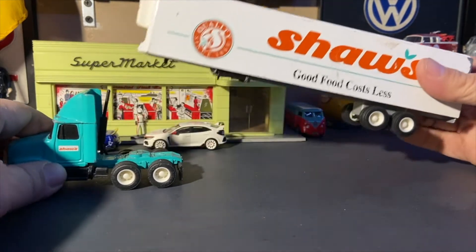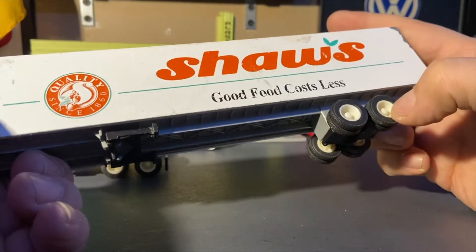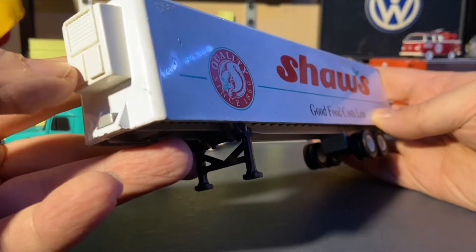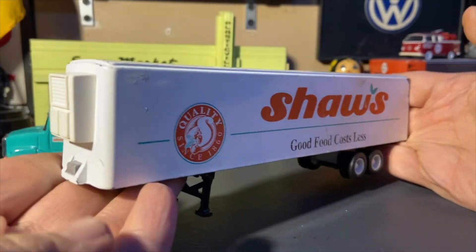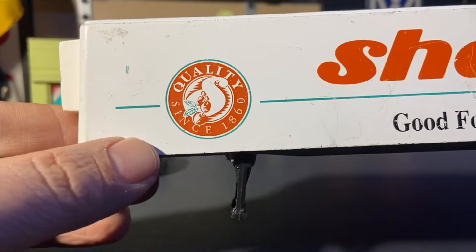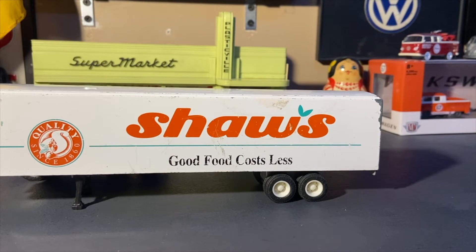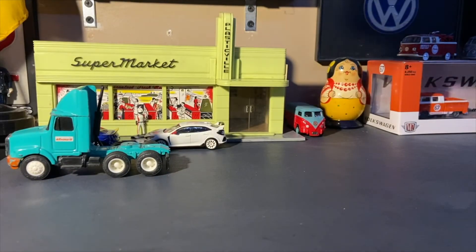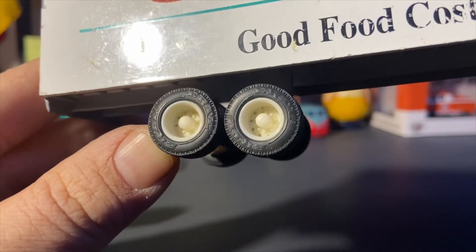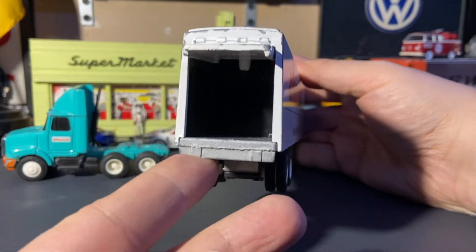This is a heavy, all-metal trailer — it's a refrigerator unit, or reefer. The only plastic parts are the wheel hubs, the landing gear, and the refrigerator unit itself. It reads 'Shaw's — Good Food Costs Less, Quality Since 1860.' The trailer is the same on both sides, and features real rubber tires with 'Ertl' embossed on them.